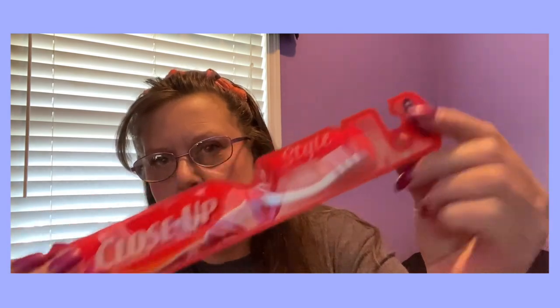Picked myself up another new toothbrush. This is a Closeup toothbrush. I just thought it was so pretty with all the pink and it had all these little nubby things on there. I thought it was cool, so had to grab one of those. Also saw this in the hair/beauty aisle, transitioning from beauty into like makeup and stuff.